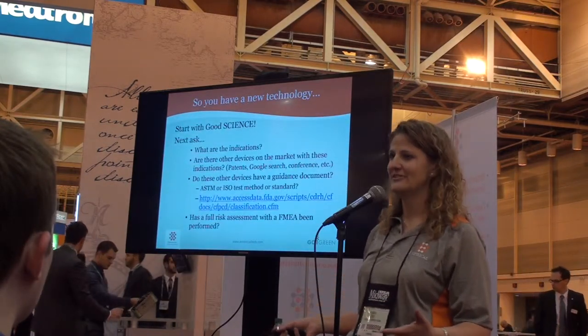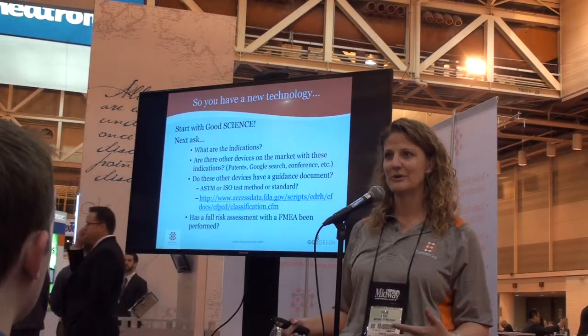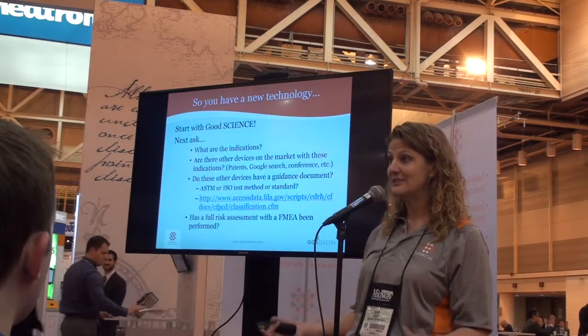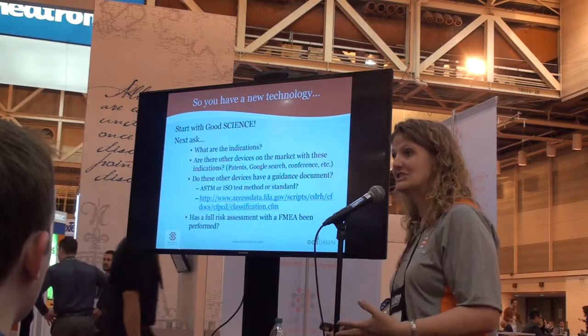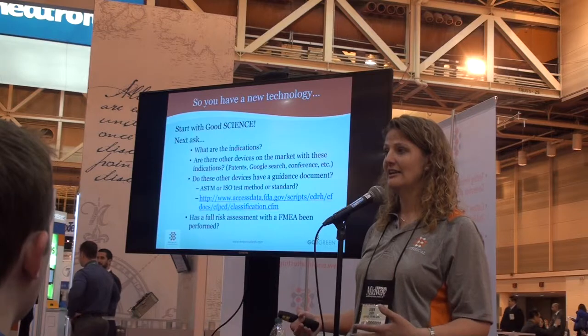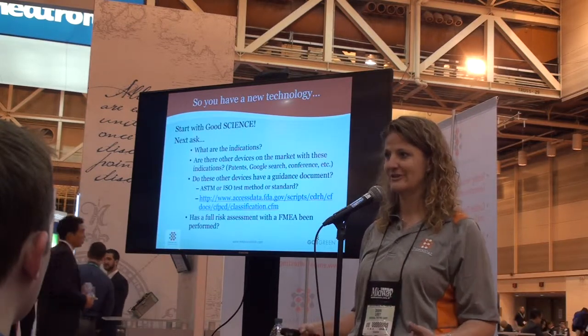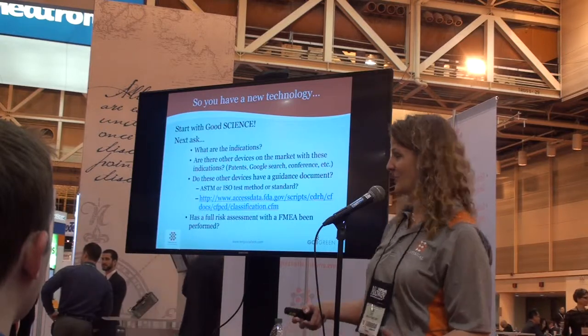My favorite thing: start with good science, because at the end of the day we're engineers, we're technology folks. The FDA reviewers are mostly engineers by background or science-based backgrounds. So good science, the foundation of science, and good fundamentals — repeatability, accuracy, traceability — those are the things that you want to start with.